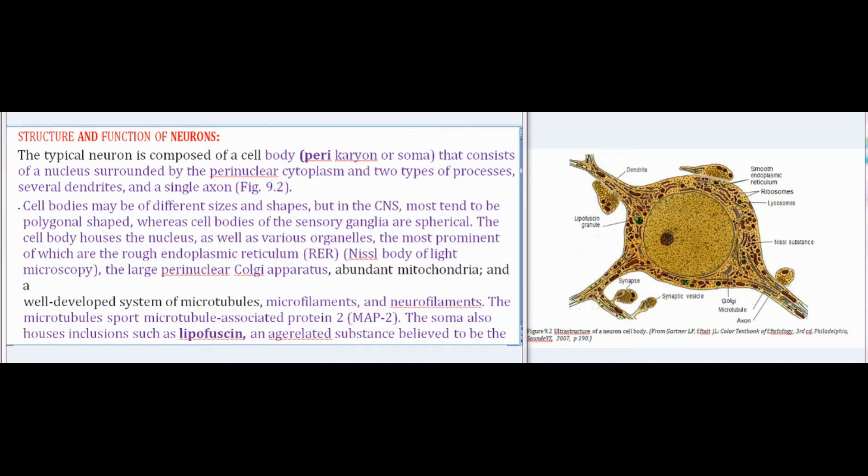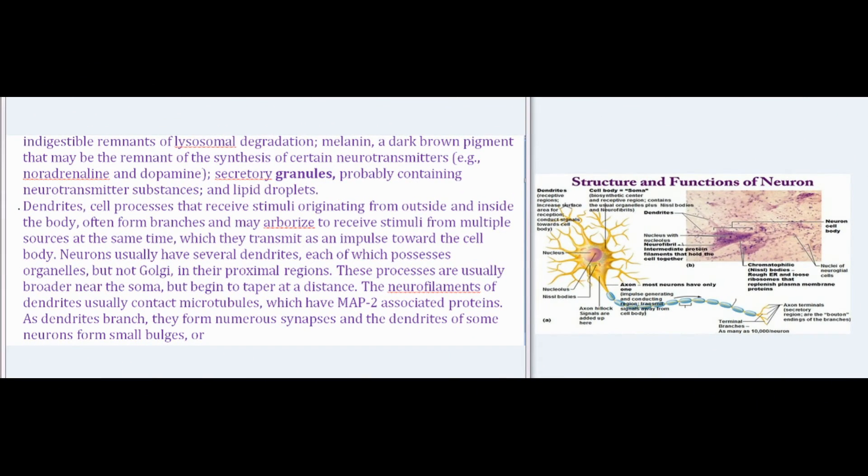Cell bodies may be of different sizes and shapes; in the CNS most tend to be polygonal shaped, whereas cell bodies of the sensory ganglia are spherical. The cell body houses the nucleus as well as various organelles, the most prominent of which are the rough endoplasmic reticulum (RER), visible as Nissl bodies by light microscopy, the large perinuclear Golgi apparatus, abundant mitochondria, and a well-developed system of microtubules, microfilaments, and neurofilaments. The microtubules sport microtubule-associated protein 2 (MAP2). The soma also houses inclusions such as lipofuscin, melanin, secretory granules probably containing neurotransmitter substances, and lipid droplets.